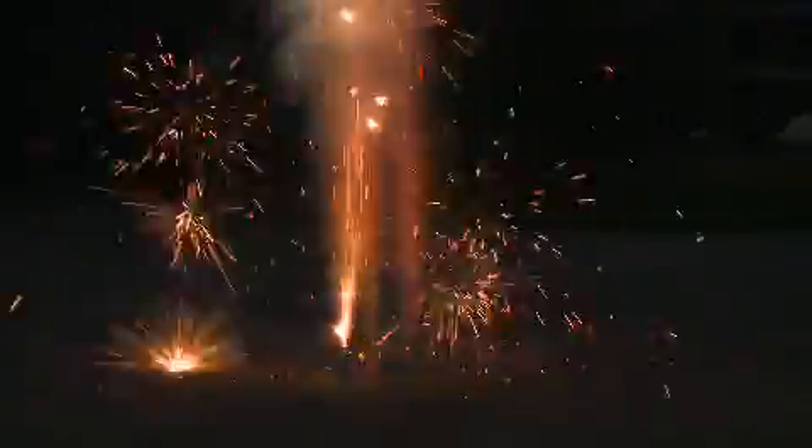First up, the Fujiyama cone. These small fountains packed more punch than anticipated. I'd buy these sparkly little guys again.